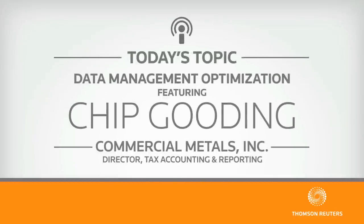Today, we're joined by Chip Gooding, Director of Tax Accounting and Reporting at Commercial Metals Company, to hear how transitioning to standardized work papers helped his team automate their tax adjustments and speed up everything from adjusting their U.S. deferreds in a matter of hours to being on track for a faster close.